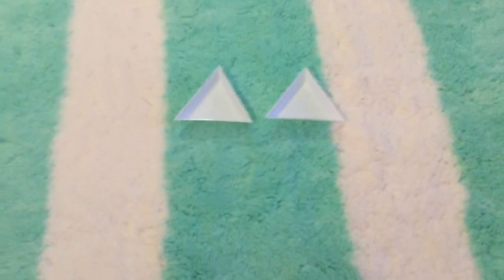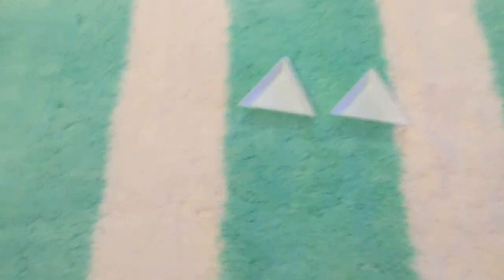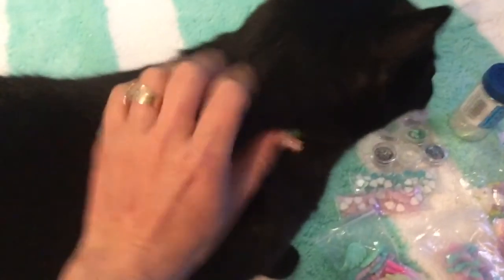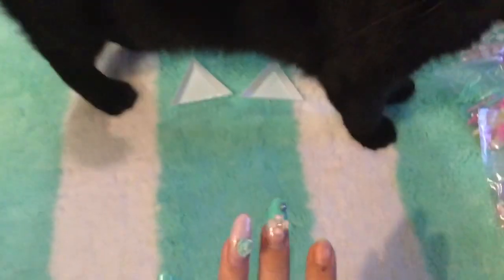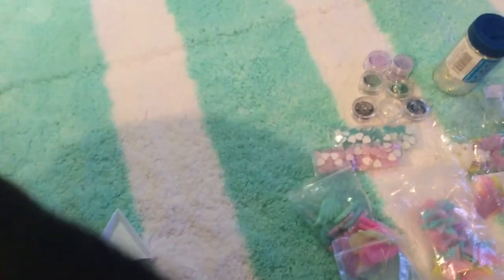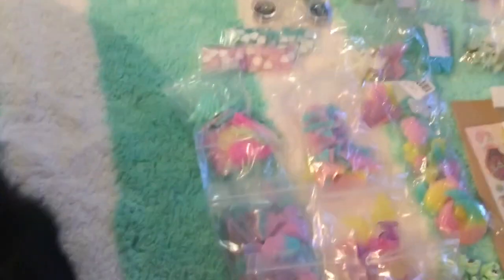I ordered a ton of stuff from AliExpress and I found this awesome seller that actually gets you the stuff within eight days. Look who came to say hello — hey, Midnight. I do have a nail tip that fell off, just to let you guys know. I'm going to get started as soon as Midnight wants to get out of the way.